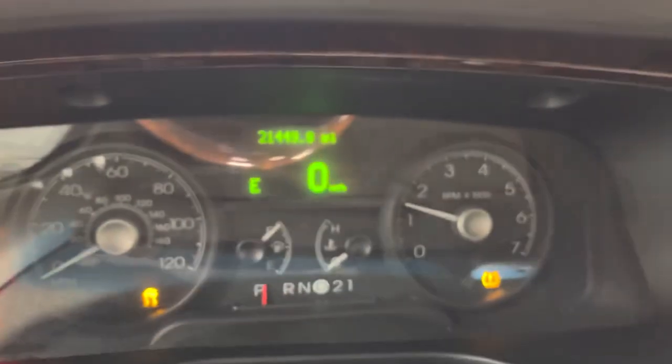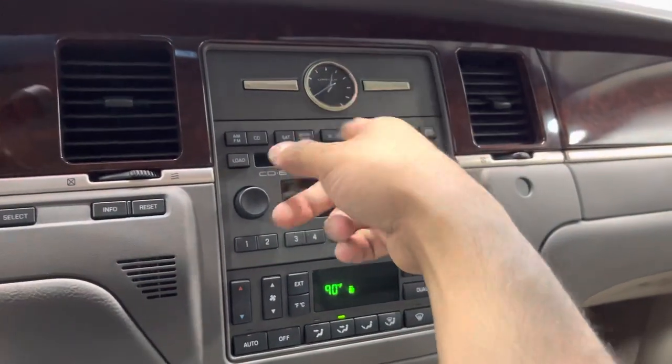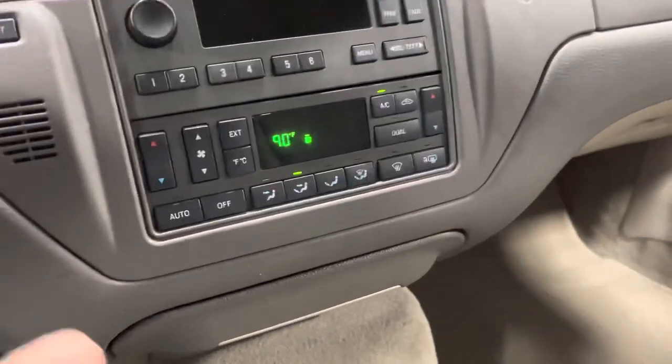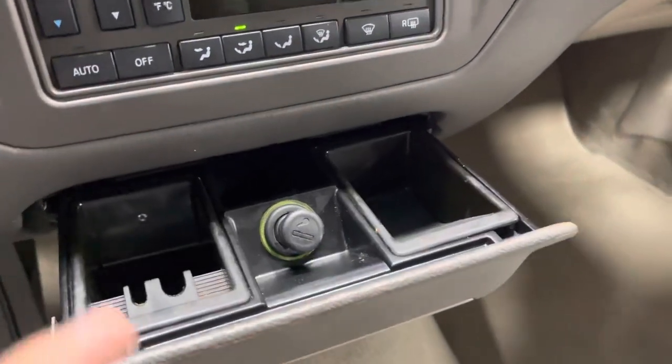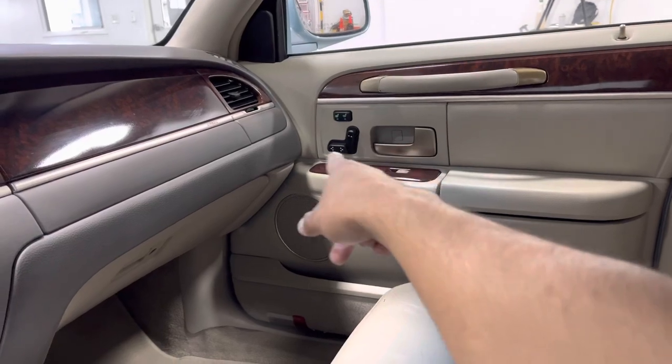Take a look — you got 21,449 miles on the dash. You got this beautiful stereo system, and a nice Lincoln logo up there that looks absolutely nice and fancy. You got your climate control right here, and this little tray that pops out with a 12-volt outlet. You also got your different seat adjustment levers right there.